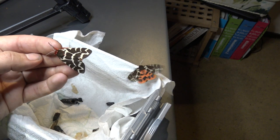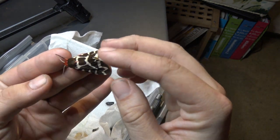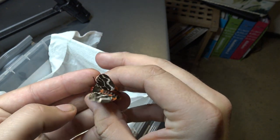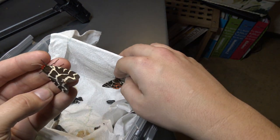This is the garden tiger moth, or Arctia caja, and these beautiful insects are one of the more common species of tiger moths you can find in Europe. If you make them angry like this, they will show you their beautiful red hind wings. This one is a bit more active.